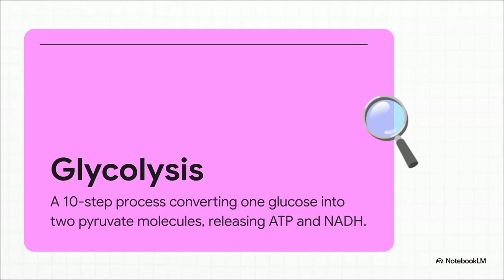At its core, glycolysis is actually pretty straightforward. You take one molecule of glucose — that's our six-carbon sugar — and put it through this 10-step process. And what comes out the other end? Two smaller, three-carbon molecules called pyruvate. And the whole operation, the entire assembly line, takes place on the main factory floor of the cell, which we call the cytosol.